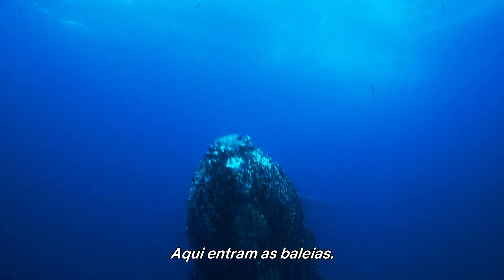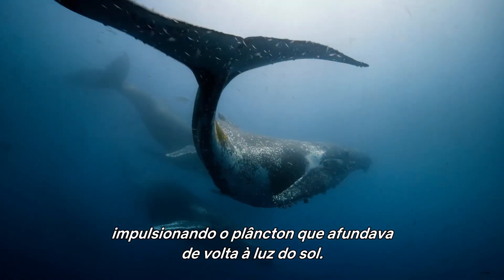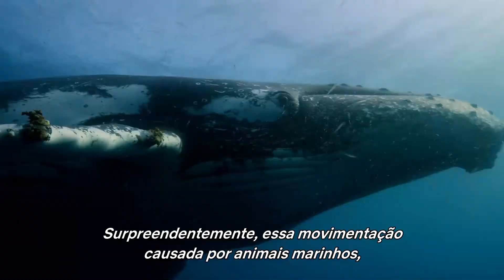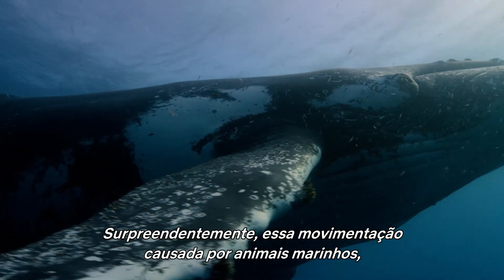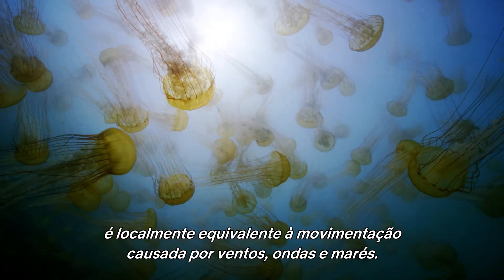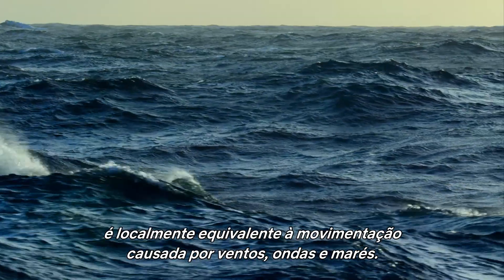Enter the whales. They mix up the water, flicking the sinking plankton back into the sunlight. Astonishingly, this mixing by marine animals — from whales to jellyfish — is locally equivalent to the mixing caused by winds, waves, and tides.